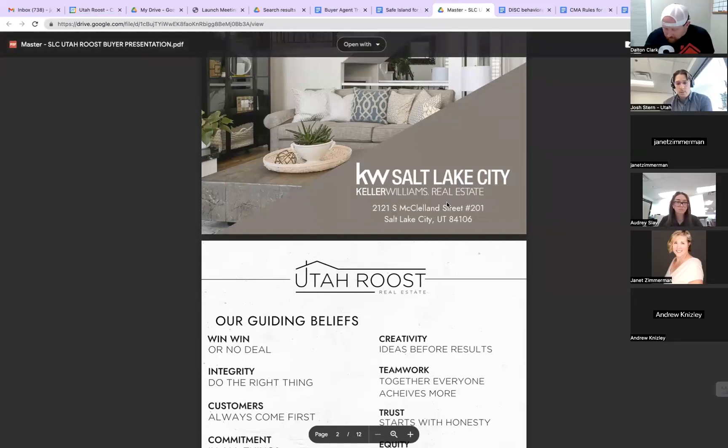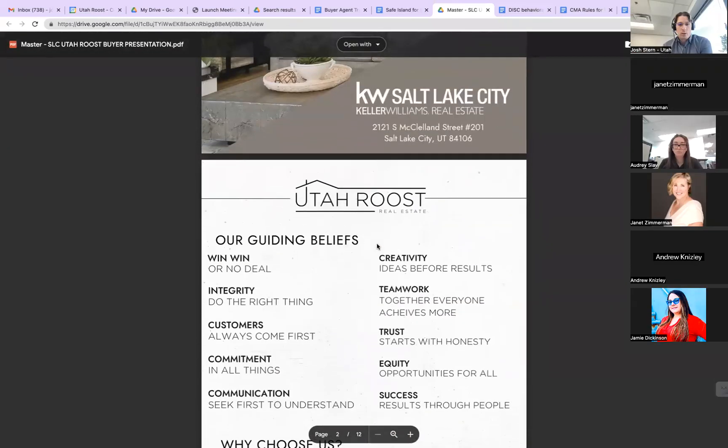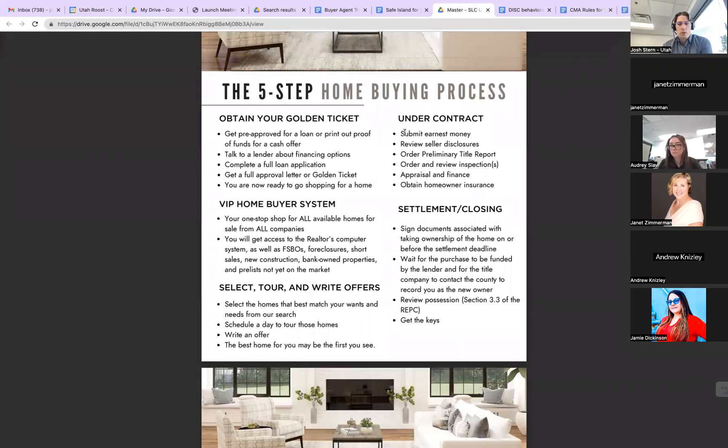This recording is on computer. We'll kind of go through the first couple of steps of our buyer presentation. One of the things I want to point out as we go through this presentation is that today we have a five-step home buying process. If you wanted to make this a seven-step home buying process, you could. If you wanted to make it a three-step home buying process, you could.